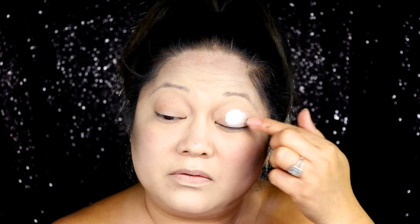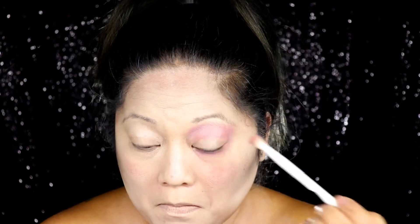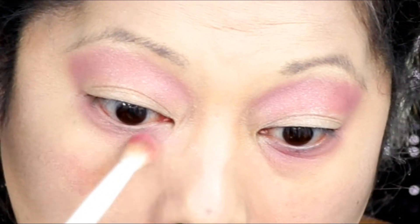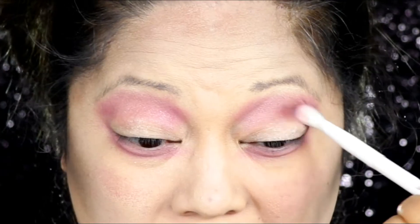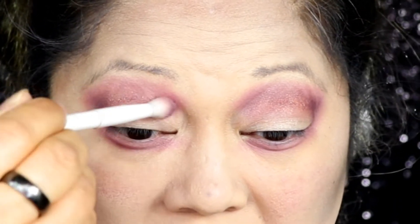Using the NYX eyeshadow base in White Pearl, I'm applying this all over my eyelid. I really want to make sure it has a little bit of shimmer because the primer has shimmer and I wanted the color to pop. Going into the Wet n Wild Spoiled Brat, using the pink color on the bottom, I'm applying this on the crease with a crease brush and bringing it down underneath my lower lash line.